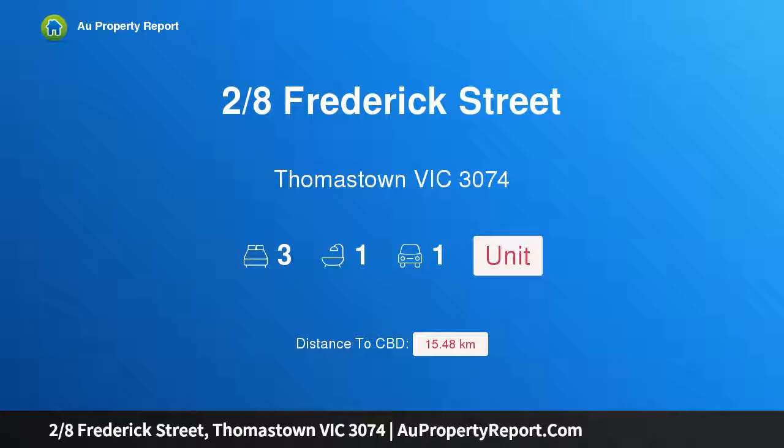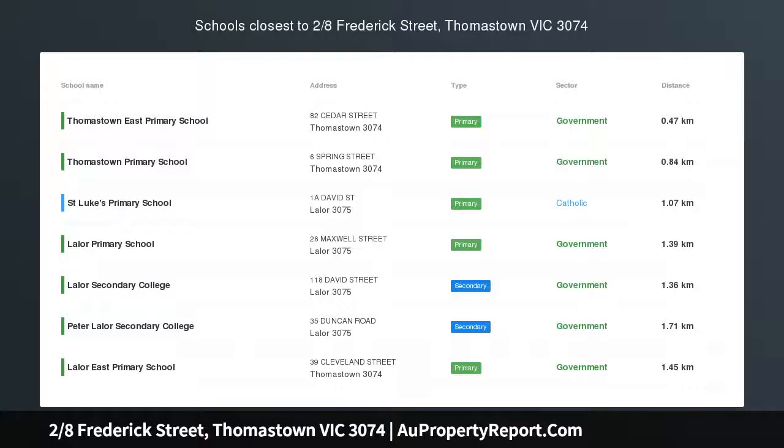Hi, I am glad to introduce property 28 Frederick Street, Thomastown Victoria 3074, within walking distance to Thomastown train station.